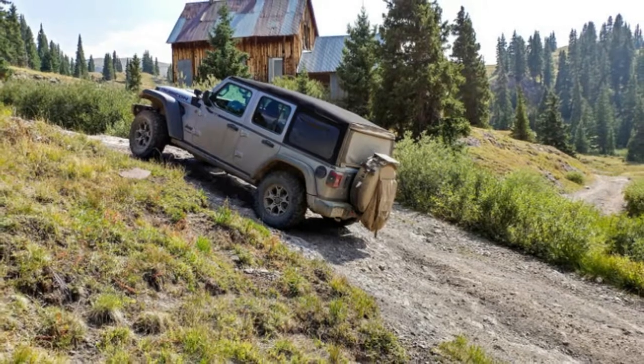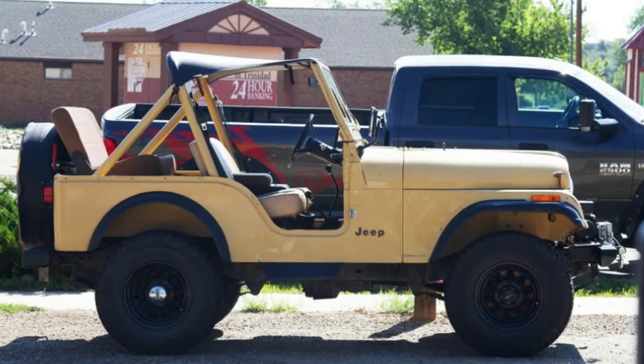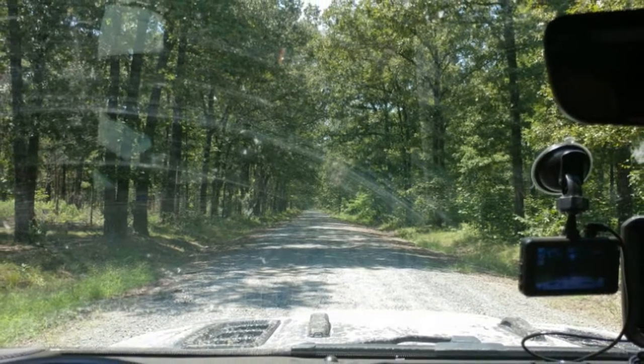For lack of time and space, I only mentioned the Jeep collection in Suwanee, Georgia in passing last week. Once more, if you're a fan of Jeeps and you get to the Atlanta metro area, I highly recommend a visit — and look at the pictures at the bottom of this article.